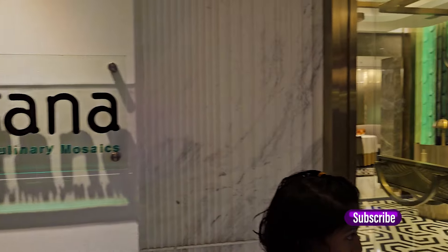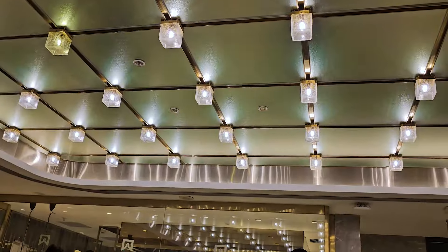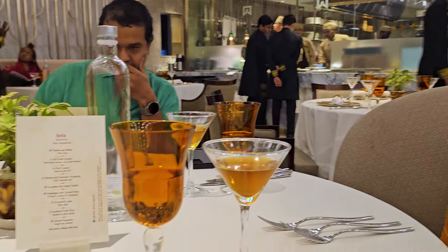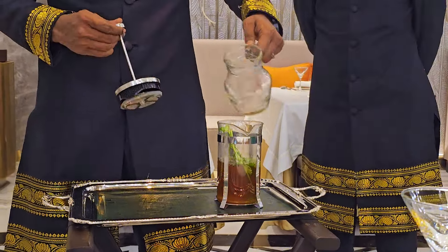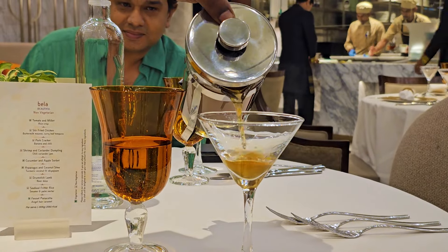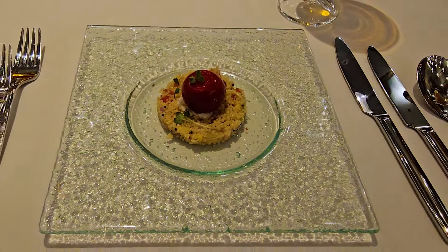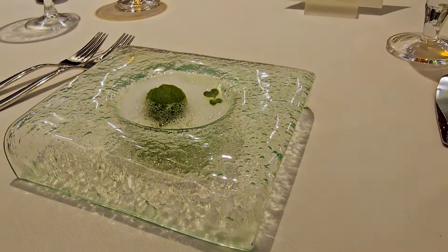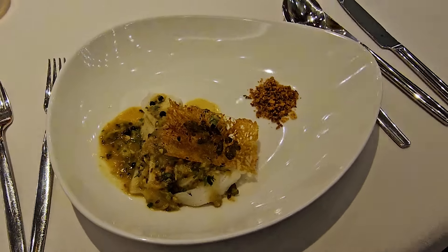The icing on the cake is the newly opened restaurant Aavartana, a fantastic melody of contemporary South Indian cuisines. Dining at Aavartana was an extraordinary journey through 13 exquisite courses. We opted for the Bella menu. The experience of having South Indian food with a twist was amazing. This place is highly recommended for anyone looking for an exceptional culinary experience.